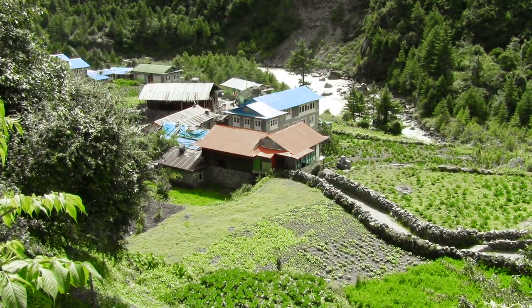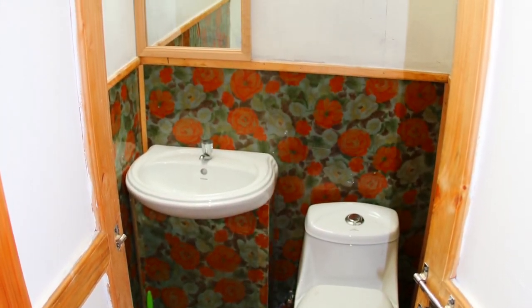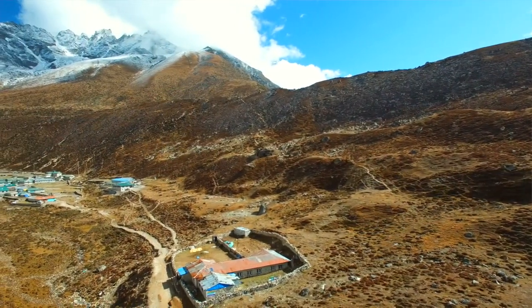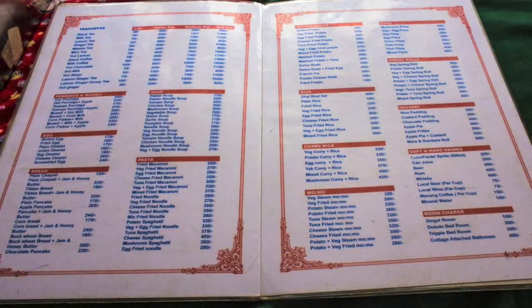Tea houses in general, when we start the trek lower in the valley, they're going to have a lot more accommodations like showers and larger menus because they're lower in the valley. As we ascend into altitude and get up higher in the valley, tea houses are going to become a bit more rustic. One of the things they all have is a menu that we order from, and it doesn't change too much throughout the entire trek.